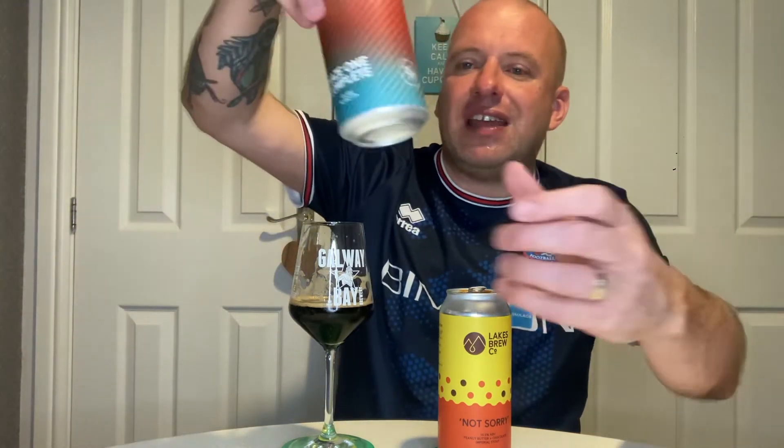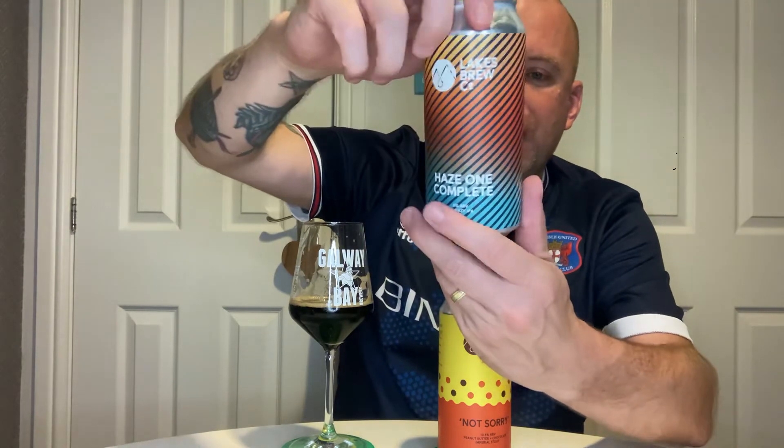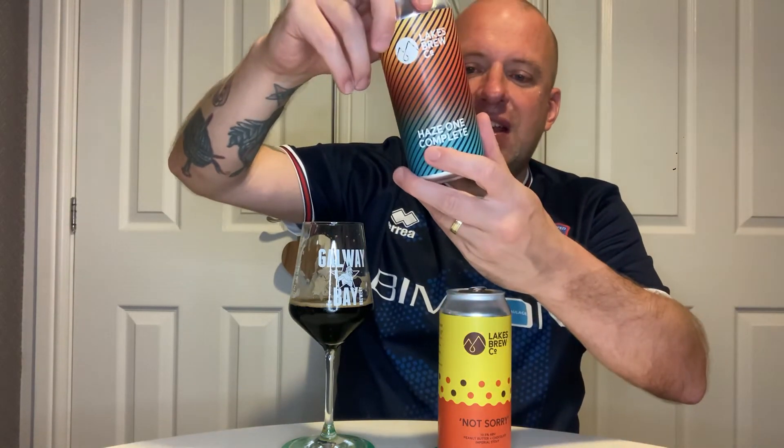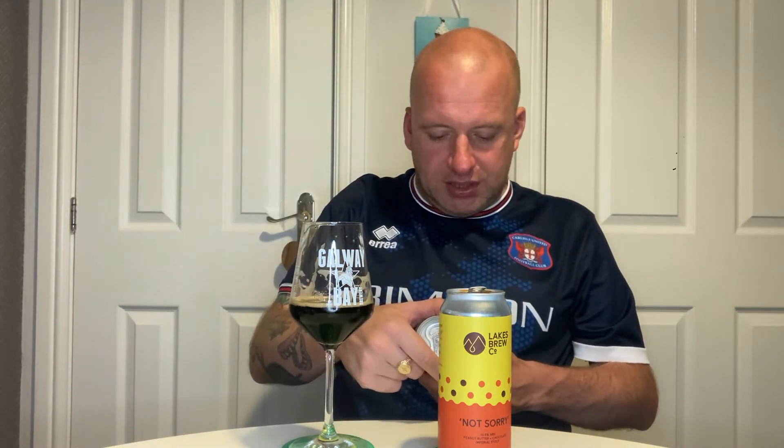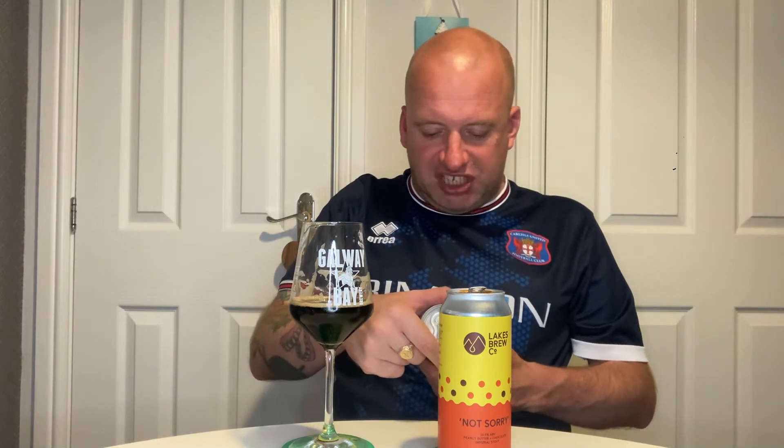I'll show you the other two birthday beers they've got. There's 'No Party,' which is a 4.5% raspberry, peach and passion fruit pavlova sour, and then there's a New England hazy IPA called 'Haze One Complete' at 6%, with hops including Nelson Sauvin, Citra, Mosaic Cryo, Eldorado and Idaho 7. It sounds like a souped-up version of their New England session IPA, so I'm looking forward to giving that one a try.